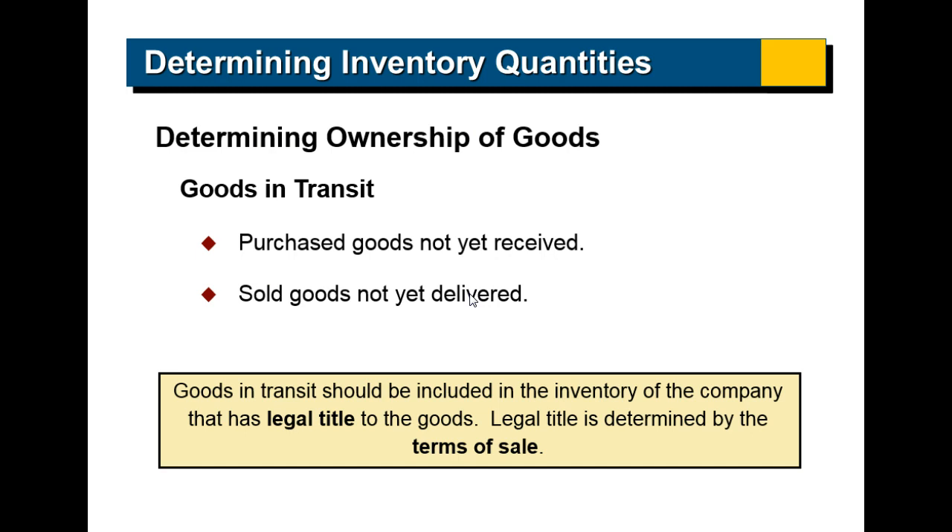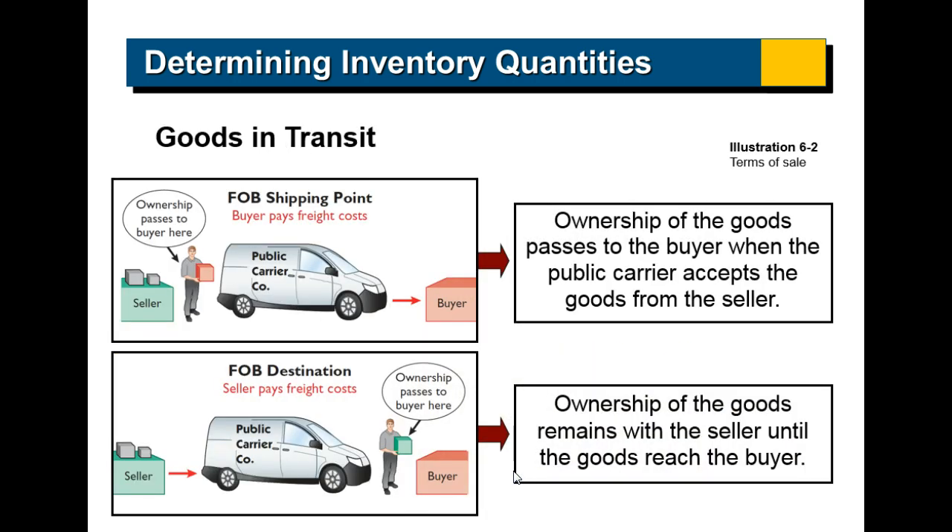Inventory consists of items you're going to use to either resell or put into making products. But who owns those goods? A really important piece in this chapter is: when does the title to goods change hands? Sometimes there are goods you might own but haven't received yet, and there are goods you've sold but haven't delivered yet. We're going to spend time talking about when title transfers from buyer to seller. Goods in transit should be included in the inventory of the company that has legal title, determined by the terms of the sale.